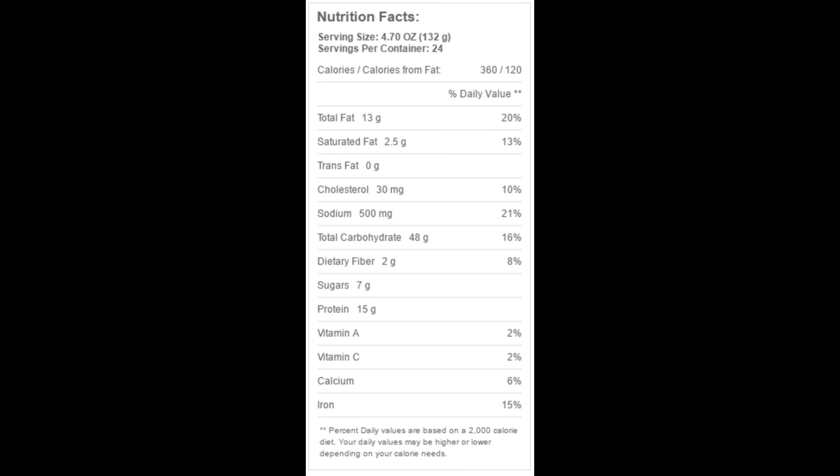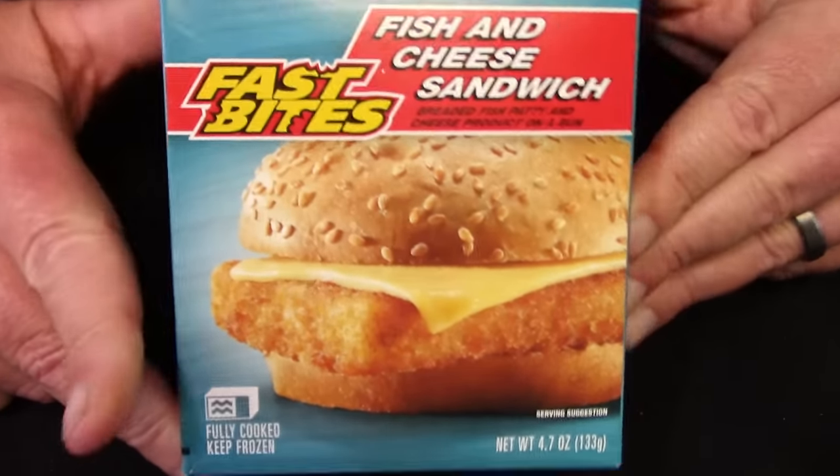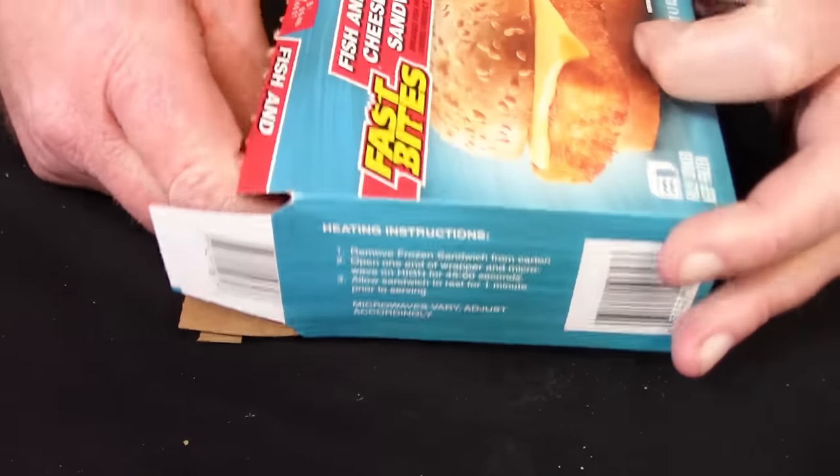For the nutrition facts, the serving size is the whole sandwich. There are 360 calories, 13 grams of total fat, 2.5 grams of saturated fat, zero grams of trans fat, 30 milligrams of cholesterol, 500 milligrams of sodium, 48 grams of total carbohydrates, 2 grams of dietary fiber, 7 grams of sugars, and 15 grams of protein.